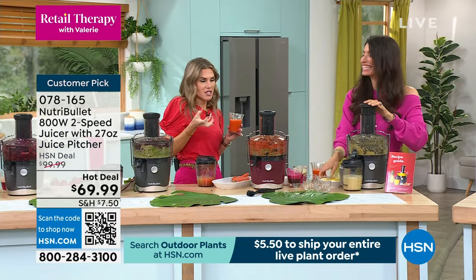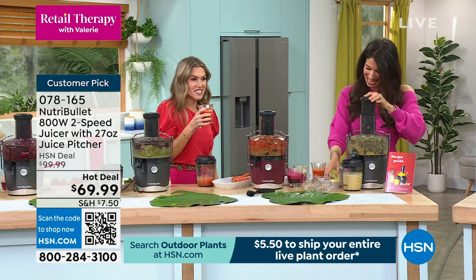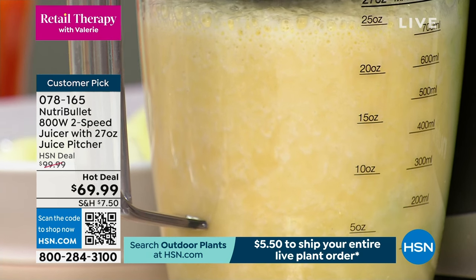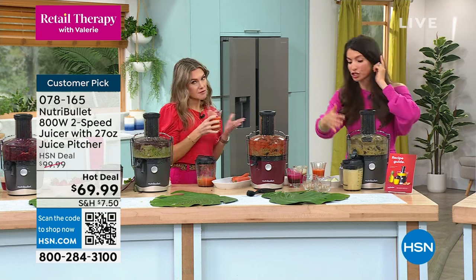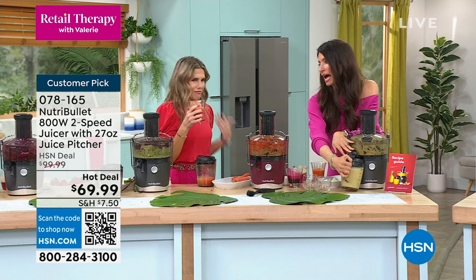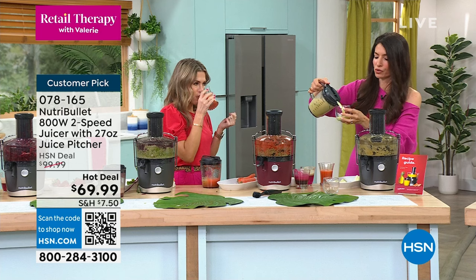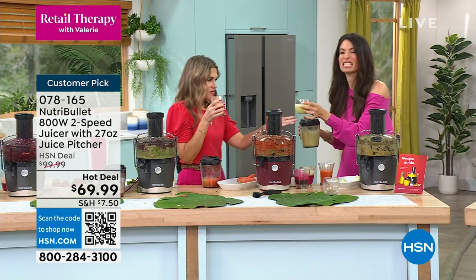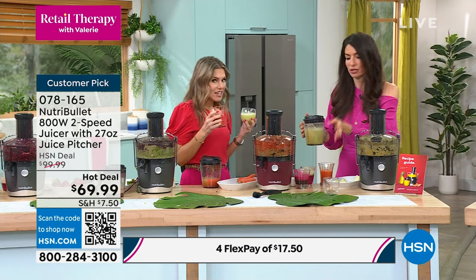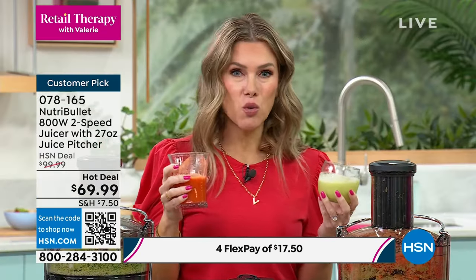Kiwis are one of my all-time favorite fruits to eat, but I can never carve out the center without getting that tart skin. Now you don't need to — just drop it in. Pineapple, kiwi, and melon; you don't always have to have greens — you can have a fresh fruit juice. The texture is incredible because of the power of the NutriBullet juicer. The reason I've been juicing so long is because I love how it makes me feel: your hair, skin, nails, energy levels — it's naturally good for you.